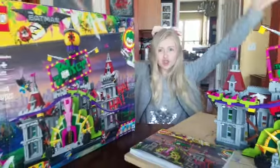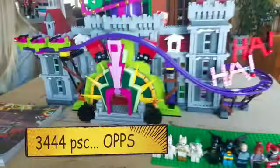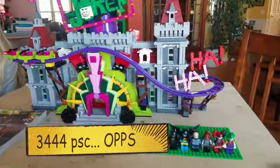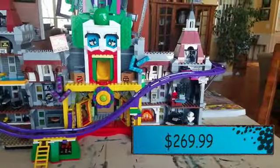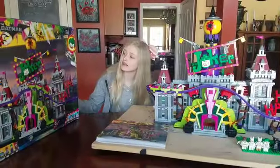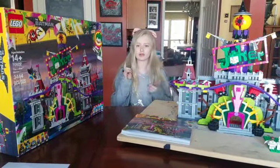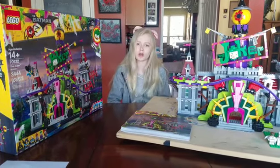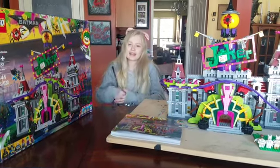Hey guys, my name is Tasha Glenn and today I'm going to be doing this huge set called the Joker Manor. It is for ages 14 plus, has 344 pieces, 10 characters, and costs $259.99. This is not just any regular set — it's an exclusive set, so you can't get it at your local stores like Target or Walmart. You can get it at the LEGO store, LEGO.com, and Amazon.